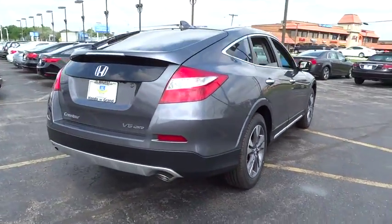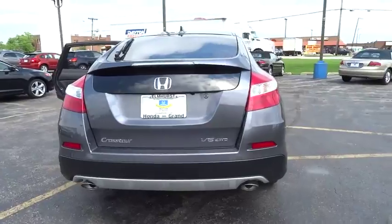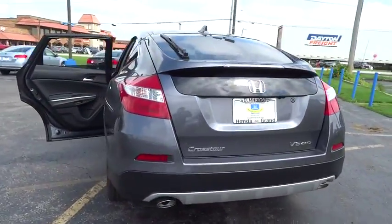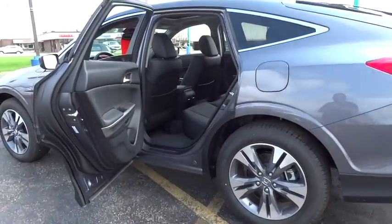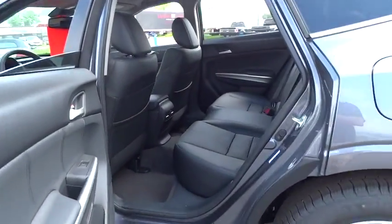Stability control, steering wheel audio controls, power passenger seat, traction control, keyless entry, anti-lock braking system, leather wrapped steering wheel, backup camera, moonroof, Bluetooth.